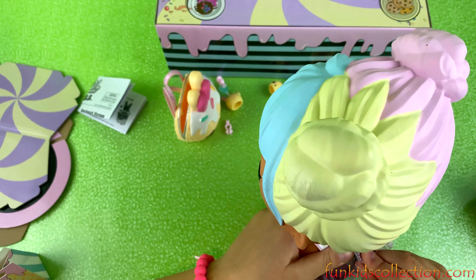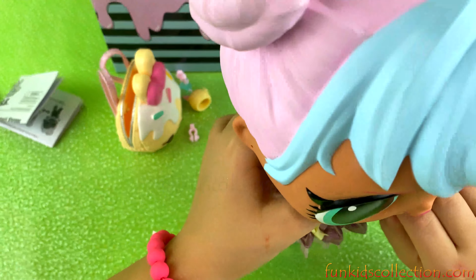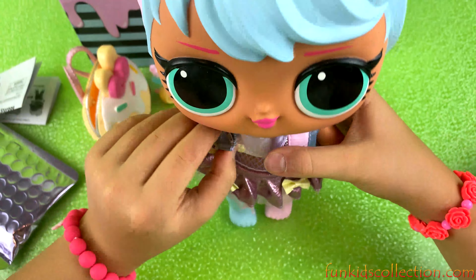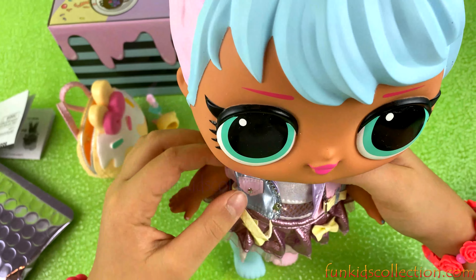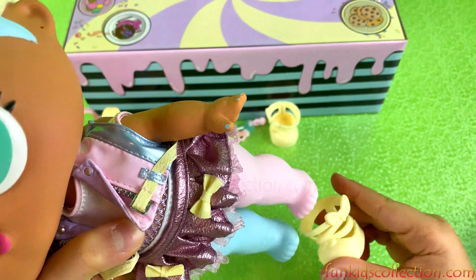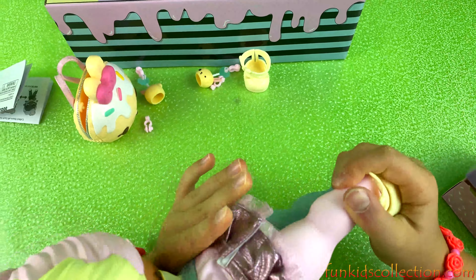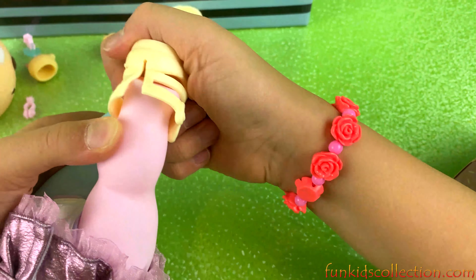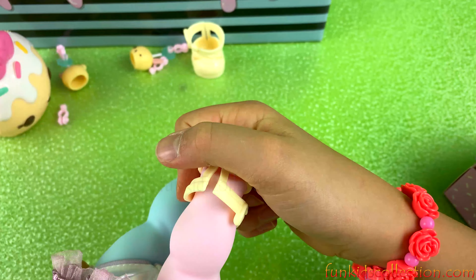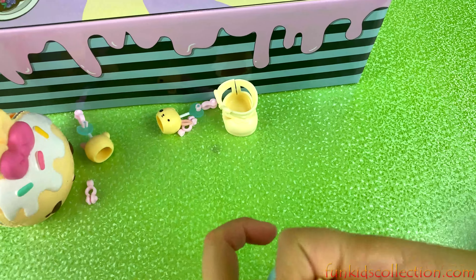Let's put on her skirt. There we go. Let's keep on going, guys. What else should we add? The shoes! This is the left shoe. Let's put them on guys - like this.